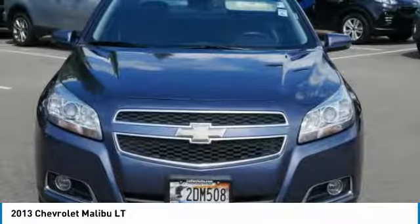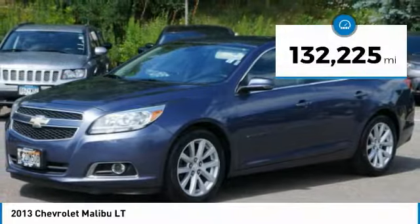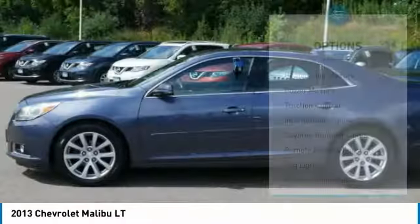You are going to love the 2013 Malibu. A combination of performance and fuel economy, the Malibu is a great commuting car and is priced below $10,000. This vehicle has less than 135,000 miles.